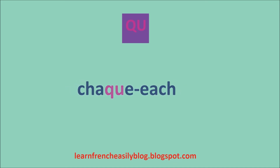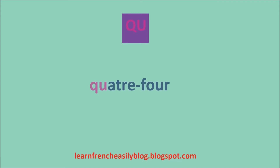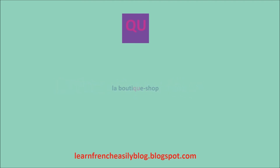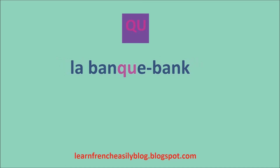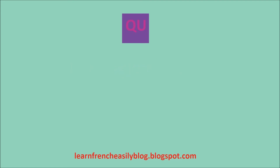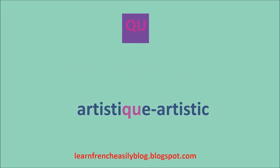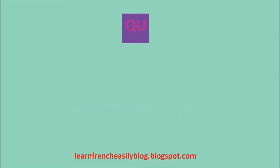Indiquez. Choc. Quatre. La boutique. La banque. Artistic — artistique.